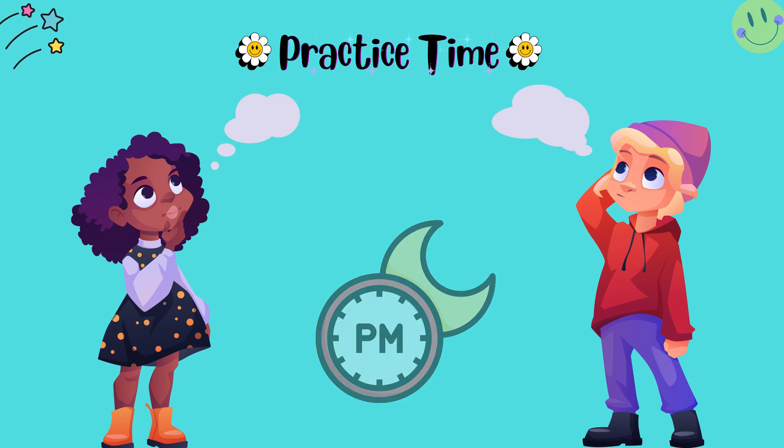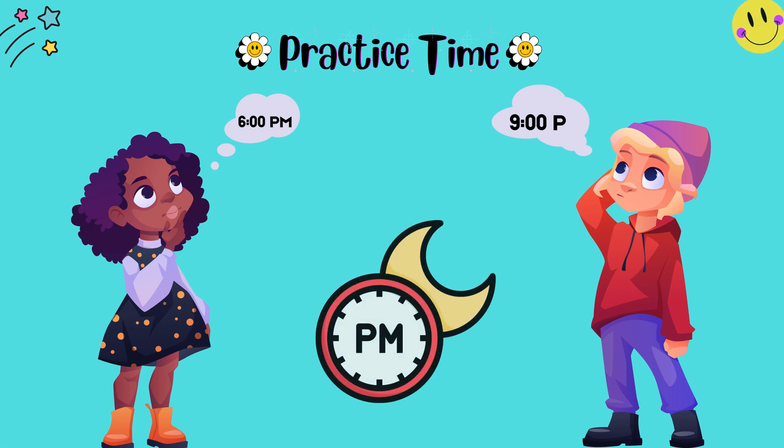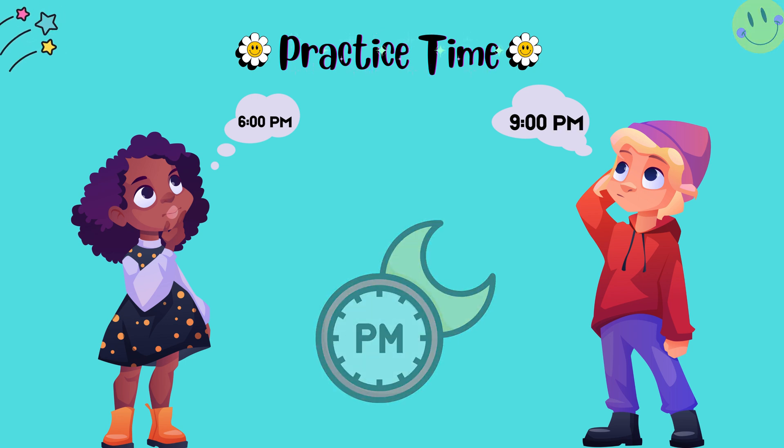Now let's practice. What time is 1800 on the 24-hour clock? That's right, it's 6 p.m. And what about 2100 hours on the 24-hour clock? Yes, you are correct — it's 9 p.m. Great job, kids! You're doing amazing!